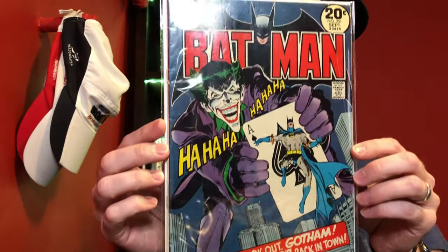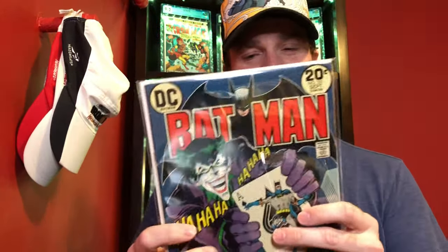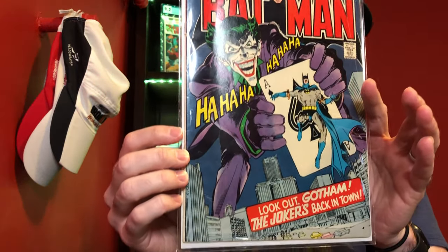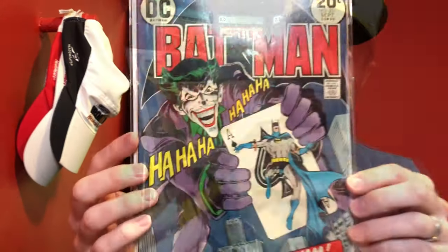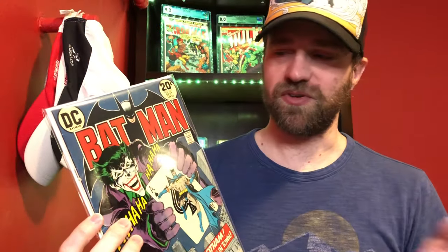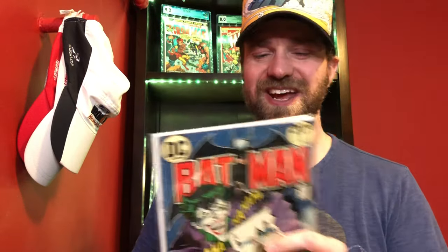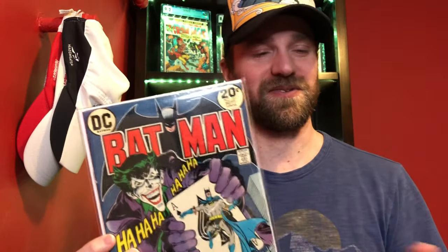The next one is Batman number 251. I've shown this in a few unboxings — it's one of my favorite Joker covers and one of the books that really got me into collecting. This is a nice presenting copy with some creasing. Just a classic Neal Adams Joker cover. I think I have like five copies of this book — whenever I think it's a good price, I pick it up.